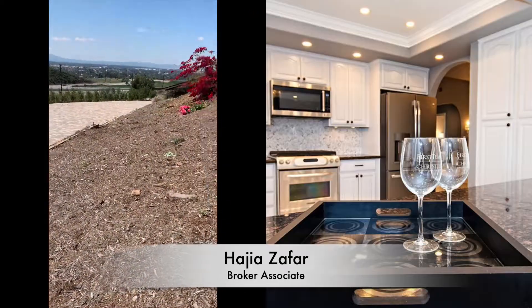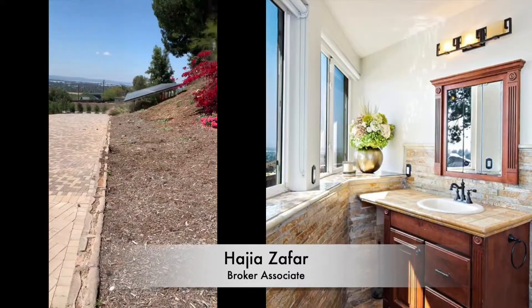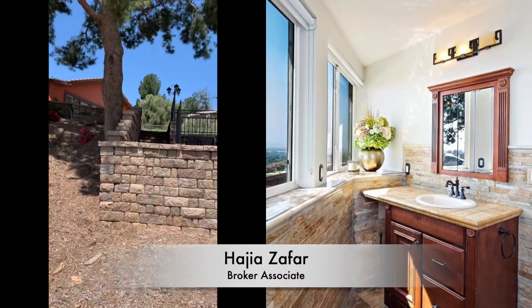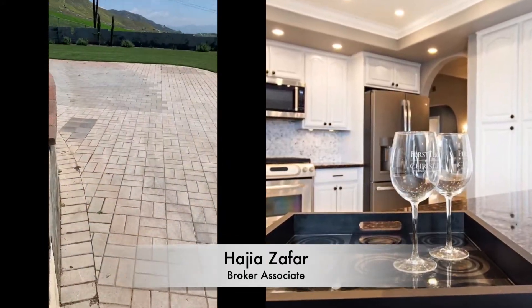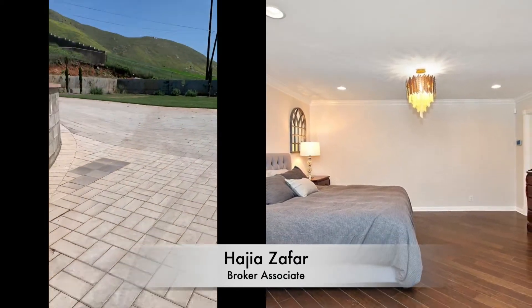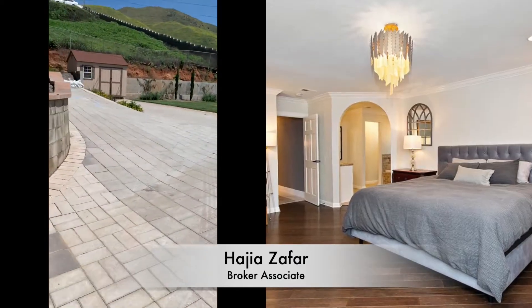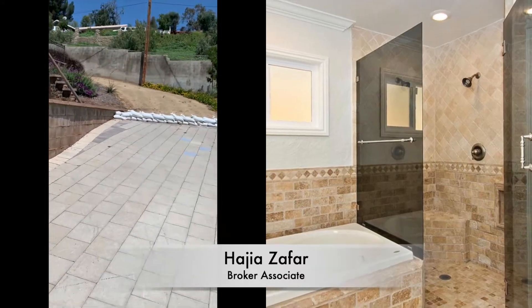A few steps down to the second driveway to bring in all your RVs and toys. You can park right there. Look at all this space and another small driveway going up.